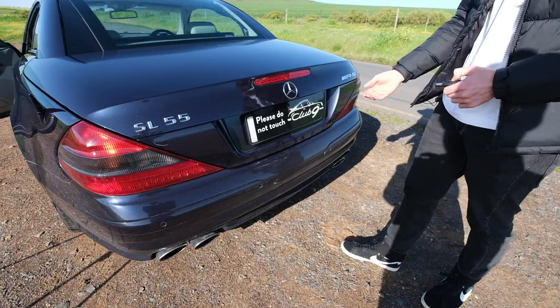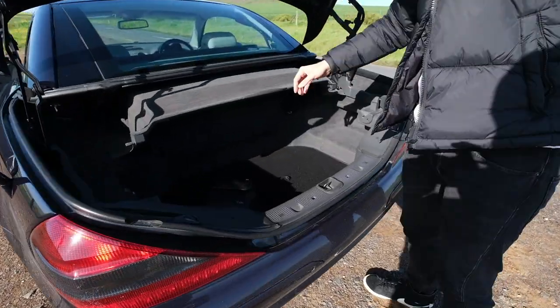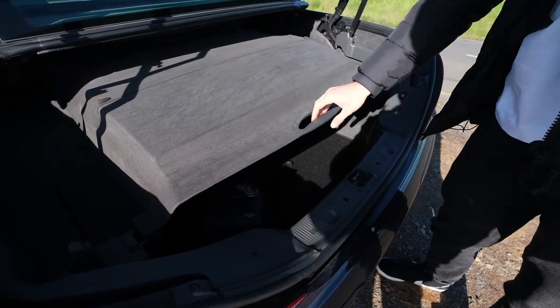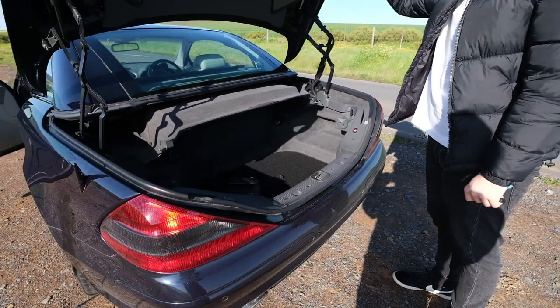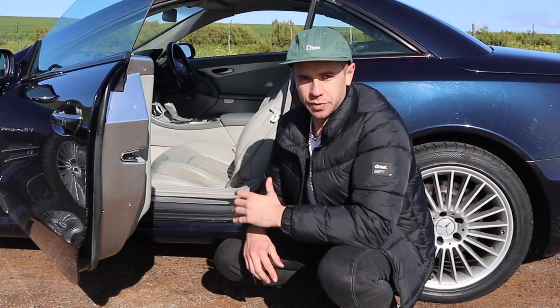Being a convertible, you'd expect limited luggage space, and that is the case — though there's a little bit more than anticipated. There's a cover you pull out and you can fit luggage underneath. You can still put the top down while luggage is in there, which should be enough for most people for a weekend trip.